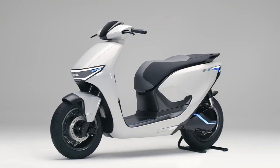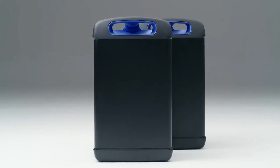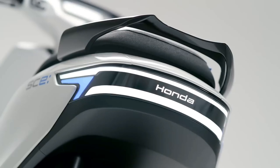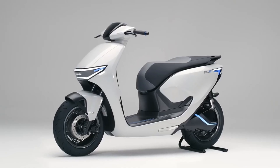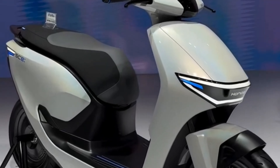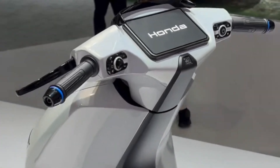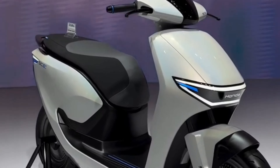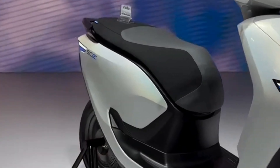The Activa Electric is expected to be priced around 1 lakh to 1 lakh 15,000 rupees ex-showroom. Yes, that's a bit more than the petrol-powered Activa, but when you consider the lower cost of charging versus filling up on petrol, plus the fact that you don't need as much maintenance with an electric motor, the higher upfront price makes sense. The price also puts it in the same range as competitors like the Ather 450X, Ola S1, and the TVS iQube, so Honda is definitely aiming to be competitive while still offering the reliable and trustworthy brand that Activa carries.